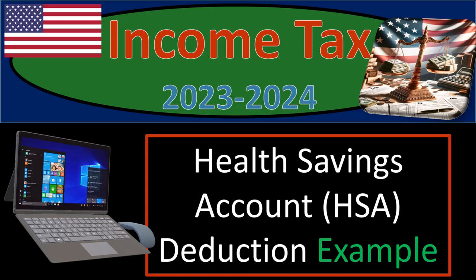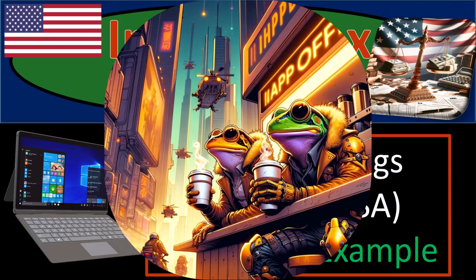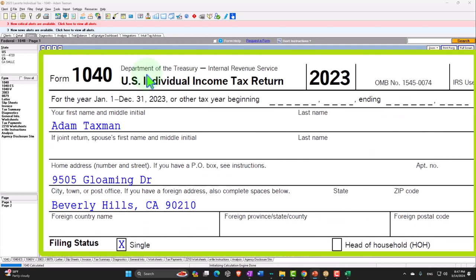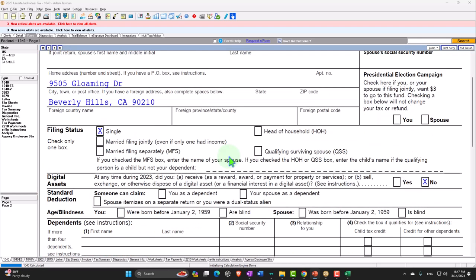Income Tax 2023-2024, Health Savings Account HSA Deduction Tax Software Example. Get ready with some coffee so we can stave off the government with Income Tax Preparation 2023-2024. Here we are in our Form 1040 Tax Software Example using LACERT Tax Software. You don't need tax software to follow along, but if you have access to it, it's a great tool to run scenarios with. You can also access forms, schedules, and instructions at irs.gov. Starting with our normal starting point: Taxpayer Adam Taxman, single filer, living in Beverly Hills 90210.